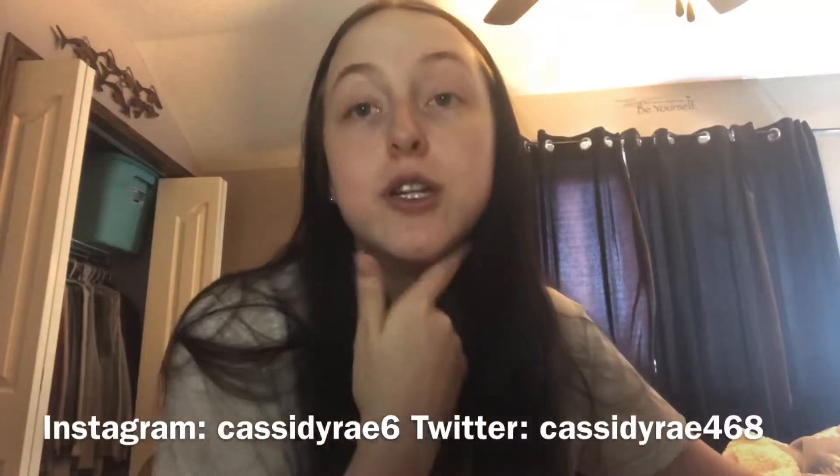Hello everyone and welcome to my channel. Sorry I look rough — I didn't want to put on makeup for a 15-second intro. Today I'm going to do a makeup collection. I'm going to be doing a new makeup collection kind of soon because I'm getting a new vanity and new setup. Make sure to subscribe and follow all my social media, which I'll have on the screen and down below in the description box.